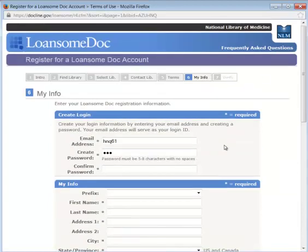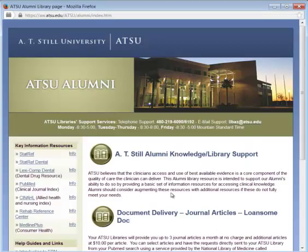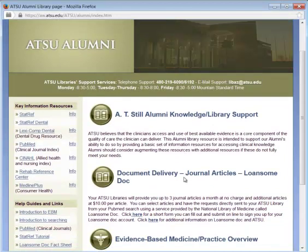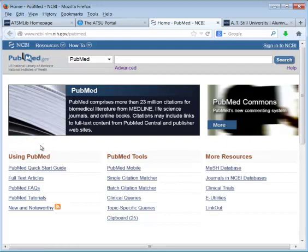Once you've filled out all that information, you can easily request articles through PubMed. From the link on the alumni web page, go to PubMed. As an alumni, I'm recording this on campus so I'll get the full-text links, but you won't have access to the same journal articles that you did when you were a student.